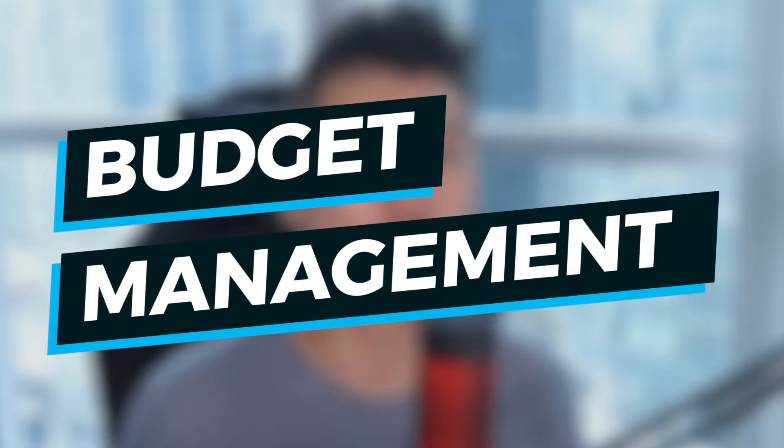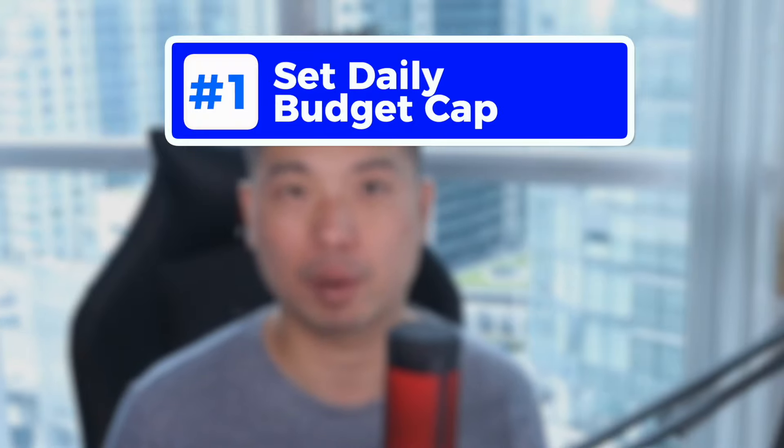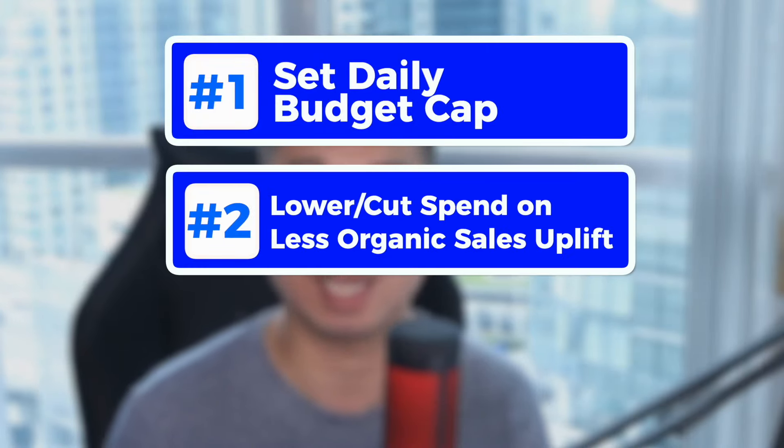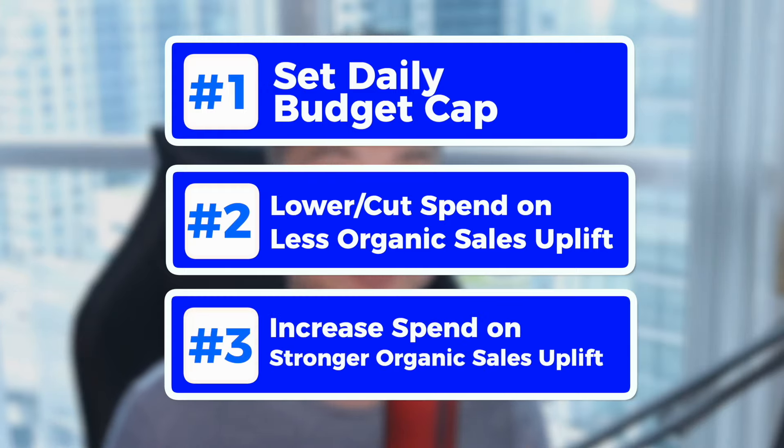How do we cut TaCoS? The answer is budget management. The goal here is not necessarily to cut your ad spend, but to take away ad spend with very surgical precision from campaigns that have less organic uplift. By doing that, we will have a net neutral or even a positive effect on your total sales. I've distilled this into three steps: number one, set a daily budget cap; number two, lower or cut ad spend to campaigns with less organic sales uplift; and number three, increase ad spend to campaigns with a stronger organic sales uplift.